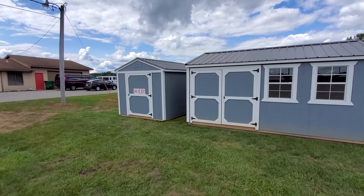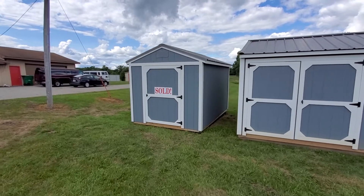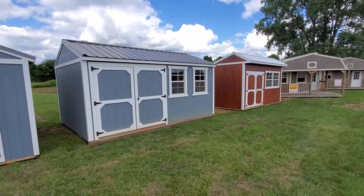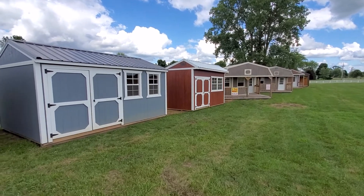Hello and thanks for tuning in. Prairie Built Barns of Fremont, Indiana would like to give you a virtual tour of our available inventory. Today is Tuesday, August 4th — we just had five brand new units hit the sales lot.